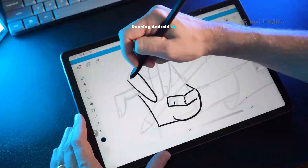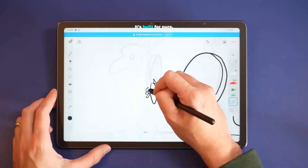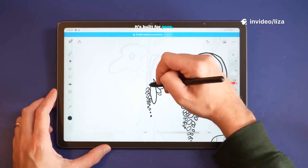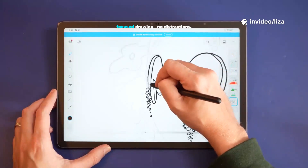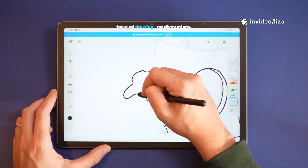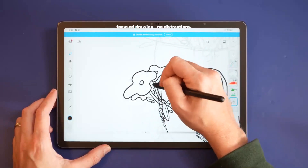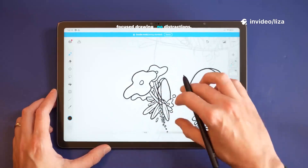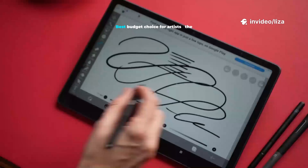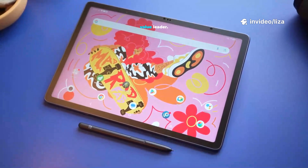Running Android 14, it handles Clip Studio Paint, Procreate, and Infinite Painter flawlessly. It's built for pure, focused drawing. Best budget choice for artists — the value leader.